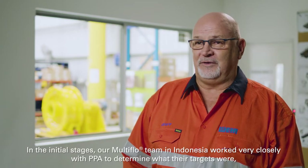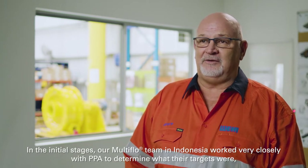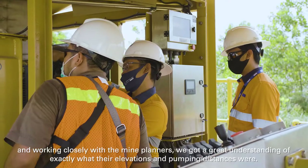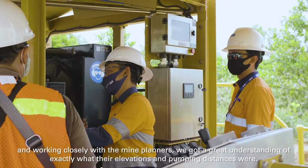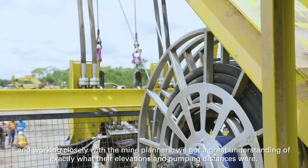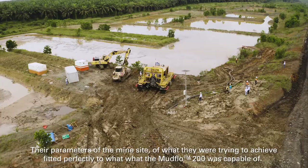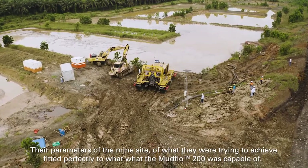In the initial stages, our multi-flow team in Indonesia worked very closely with PPA to determine what their targets were. Working closely with the mine planners, we got a great understanding of exactly what their elevations and pumping distances were. Their parameters of what they were trying to achieve fitted perfectly to what the Mudflow 200 was capable of.